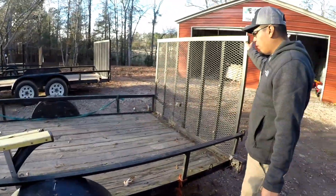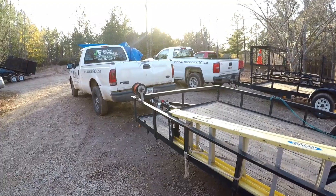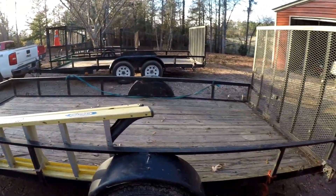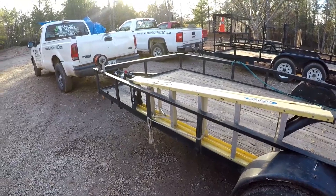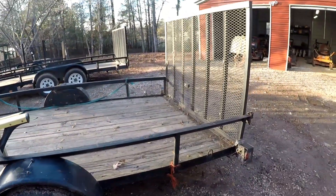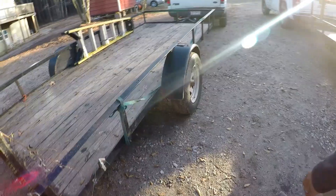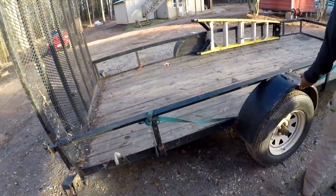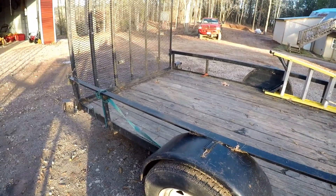This is one of the first trailers we bought when we first started - it's a 2014, seven by fourteen. Just a little open one. Nothing fancy but really good - it's lightweight. I used to run V6 trucks so I needed a lightweight trailer.